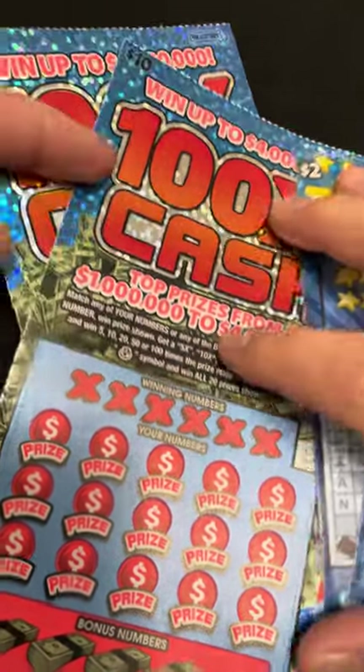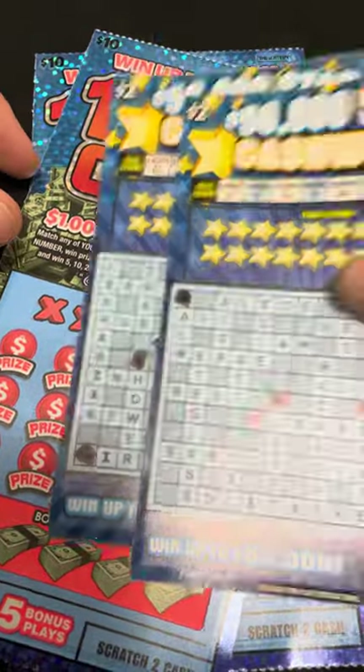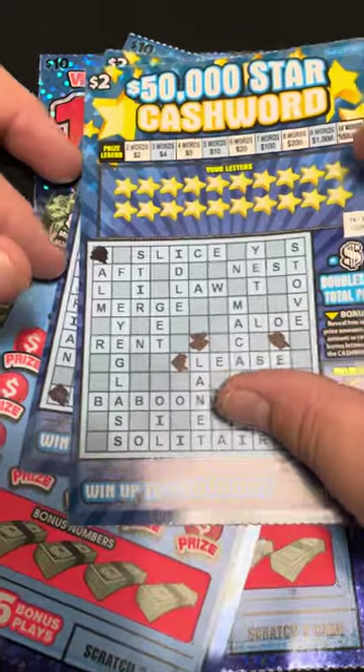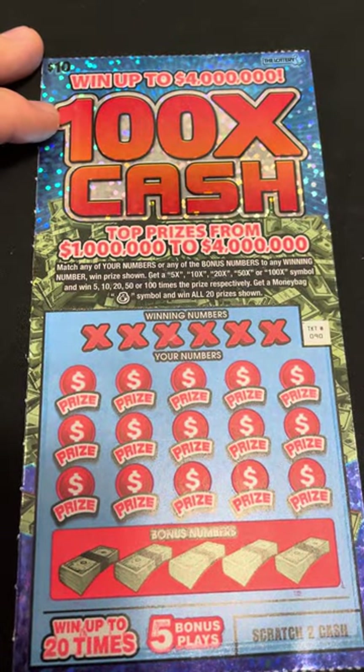What is going on everyone, welcome back to another scratch ticket video. Today we got two of the ten dollar hundred X cash and two of the fifty thousand dollar star cashwords. I'm actually going to start off with the ten dollar ones and then do the cashwords because those take a little bit more time.